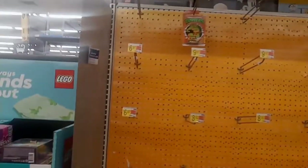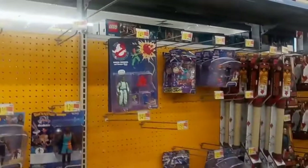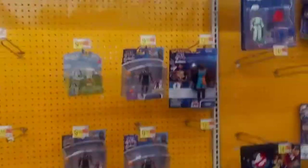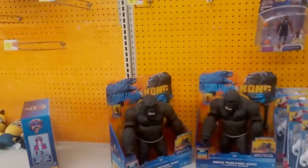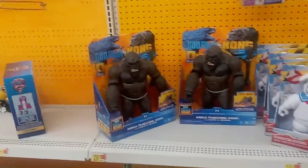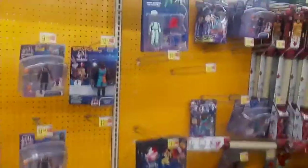Walmart has empty pegs in their Jurassic World section, so we're moving on. It's a lot of empty space — I don't know what's going on at Walmart. They usually don't have stuff, as we've seen in these videos. So yeah, we're just moving on. Not really much. Really kind of disappointed as usual.